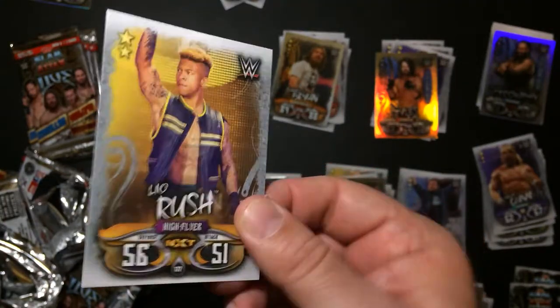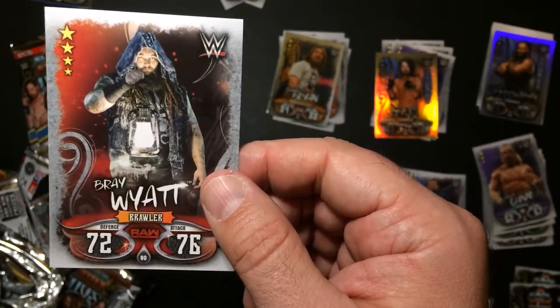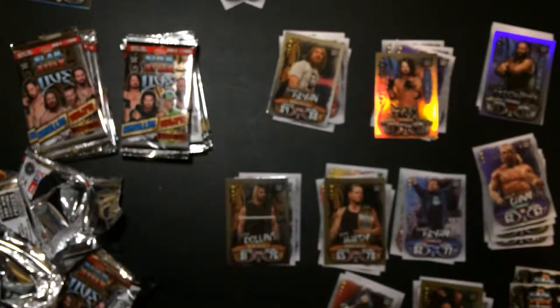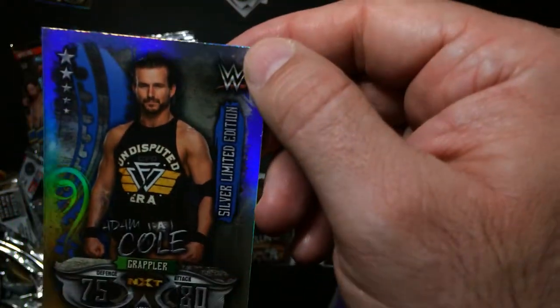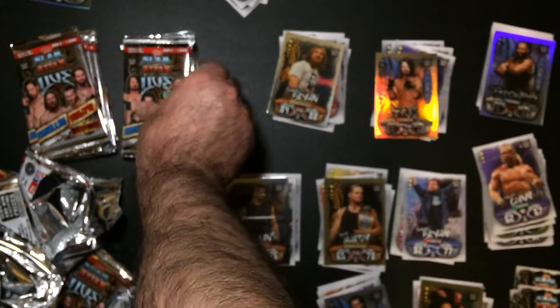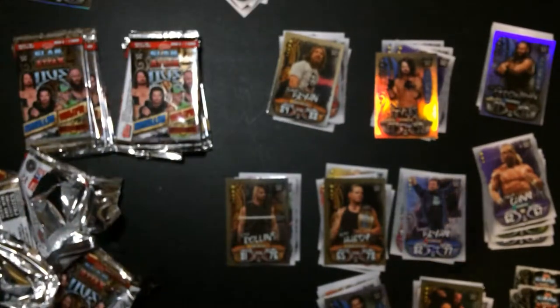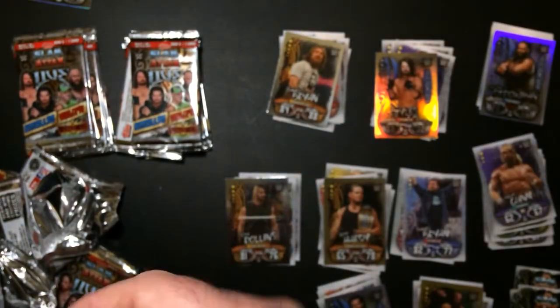Leo Rush - I haven't seen him in a while, at least not on the main roster. Bray Wyatt, pretty Fiend. Bret Hart. Need some Rhino again - got a duplicate. Shane and Xbox. Let's see this. Adam Cole. Another Naomi. Another Ascension.